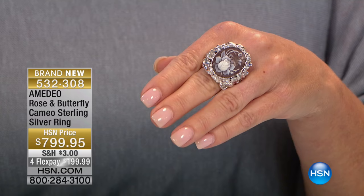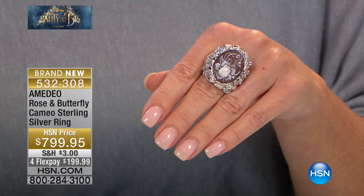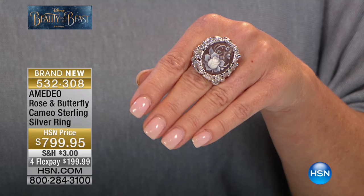We are going to talk about capturing the spirit of Disney's Beauty and the Beast. Of course we have the rose and the butterfly — always one of the most requested. What an exquisite boutique piece; no two will be alike. It's a very limited specialty piece in sizes six through ten, brought in today for the event. It's $799.95.